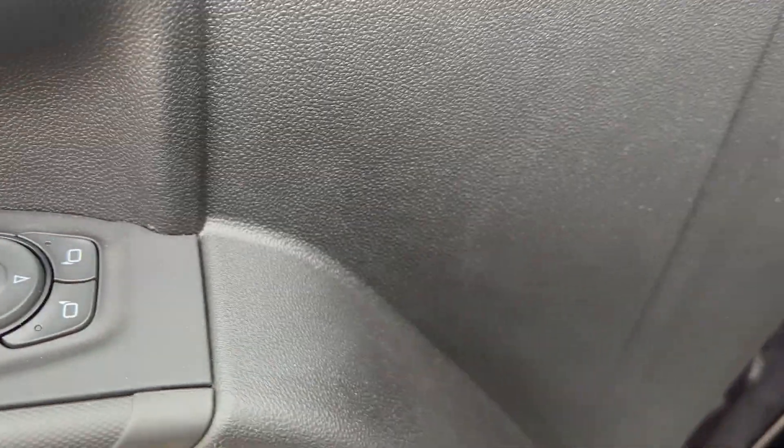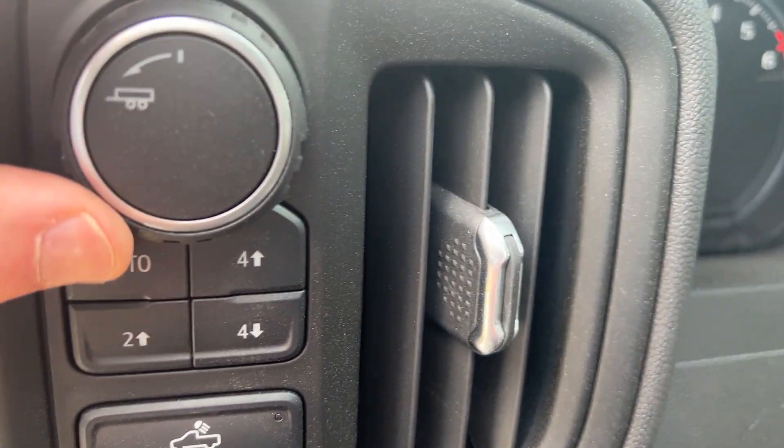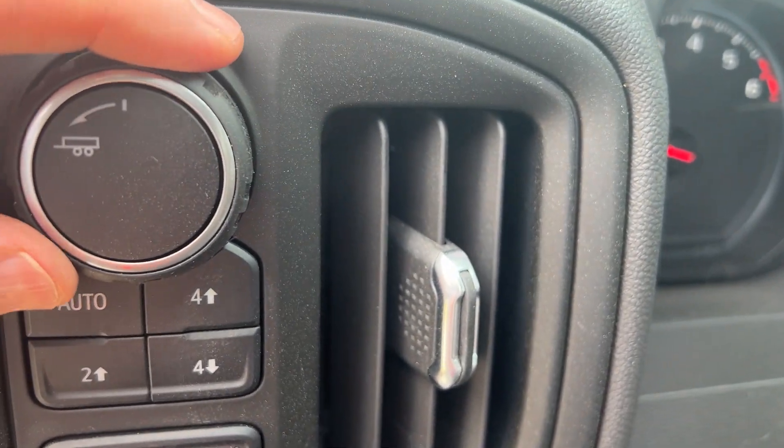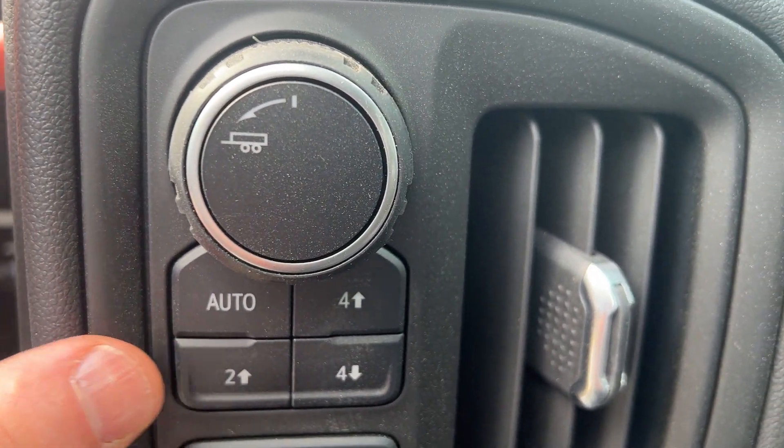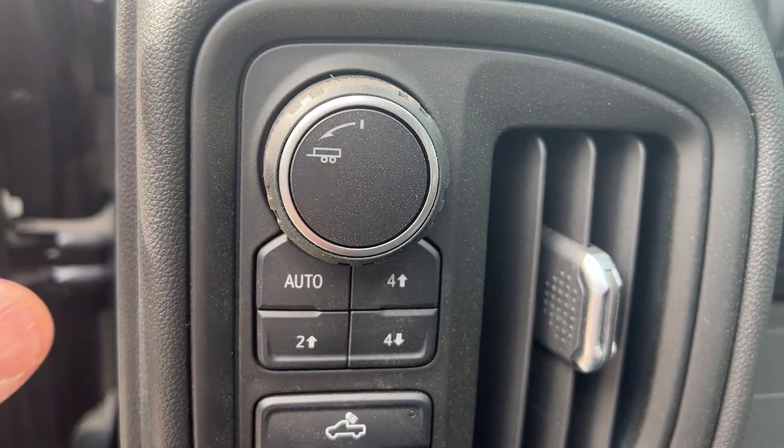Power mirrors are here. Power locks, power windows. We have your tow haul mode here, so if you're towing you just turn that and it changes your shift differentials so you don't get all the downshifting. It would also brake you if you're going downhill as it senses that.